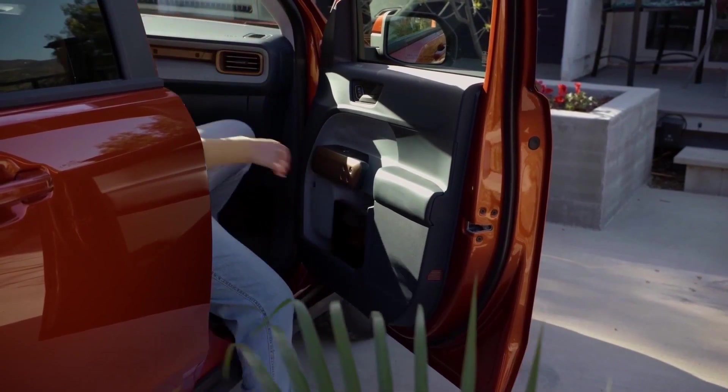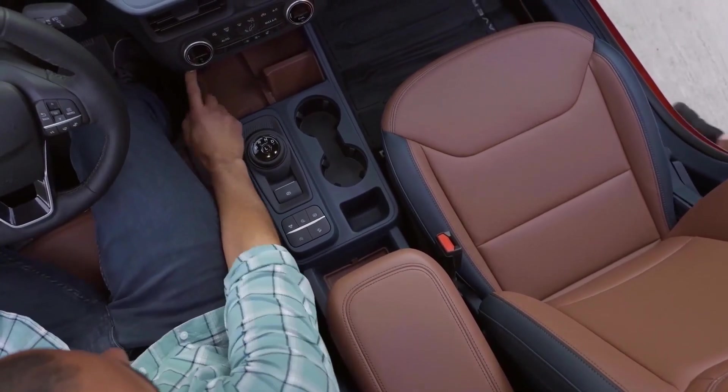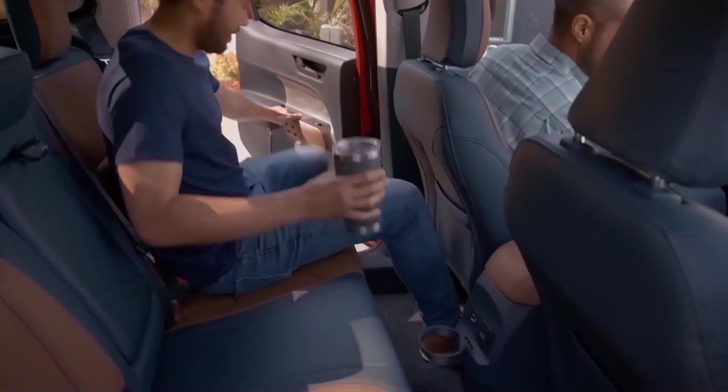Ford apologizes to Maverick hybrid buyers with a cool gift — which sounds fantastic. Deliveries for the 2022 Maverick hybrid are delayed until January 2022.